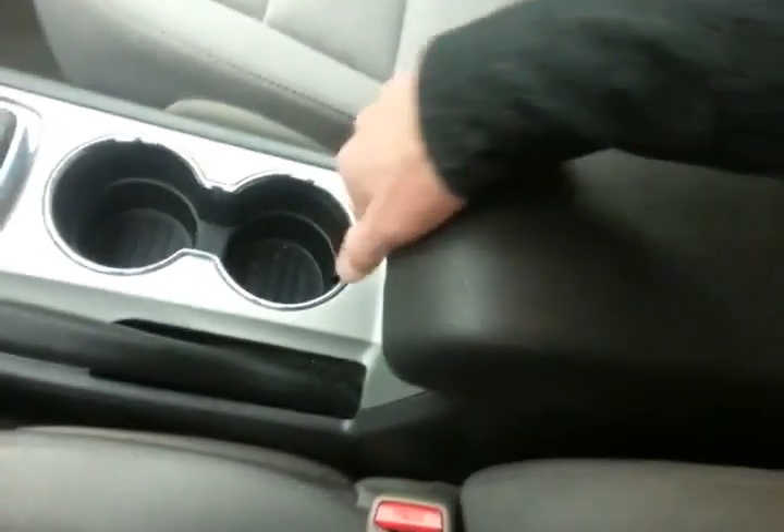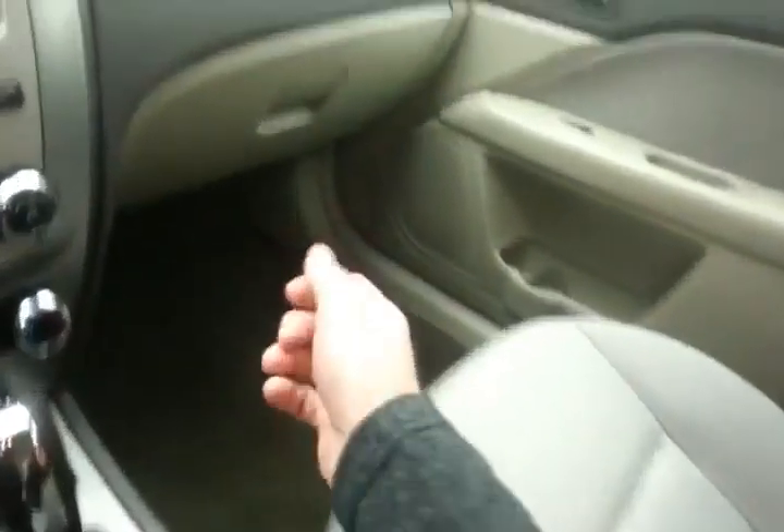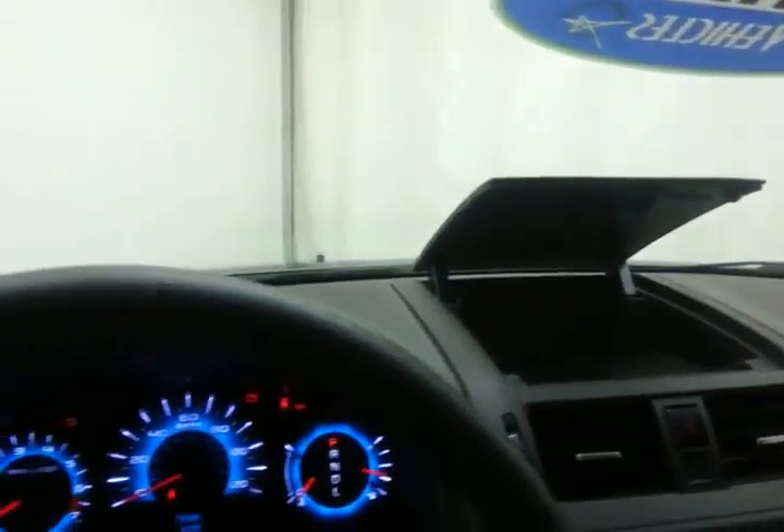Automatic transmission, lots of storage in the armrest with auxiliary input allowing you to connect mobile media devices like iPods, MP3 players, and smartphones. Spacious glove box with all the owner's materials, and even more storage in the upper dash.